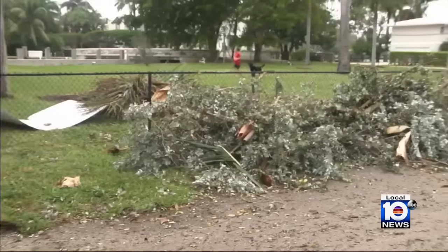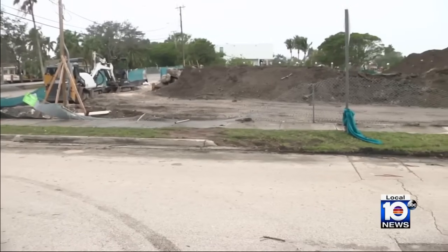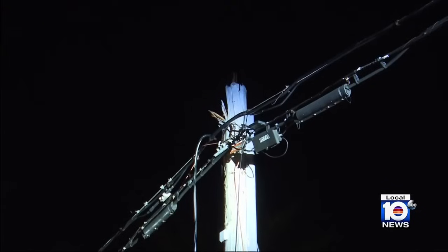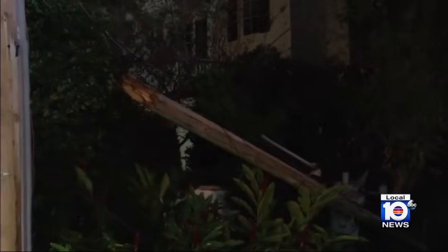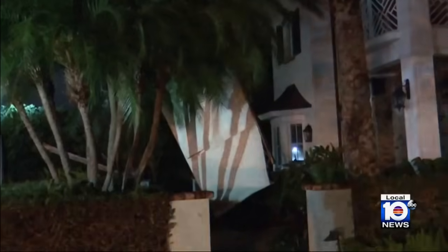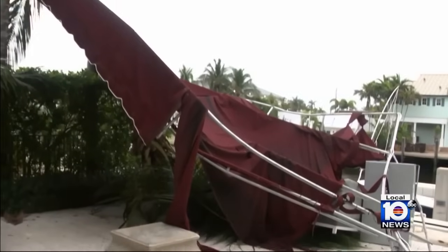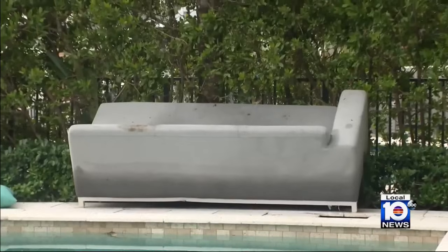A lot of debris was thrown around in these neighborhoods. You can see that debris off Southeast 25th Avenue — a fence bowed out, a downed line, and a massive uprooted tree. And this was the scene in the 1700 block of Southeast 10th Street: a power pole ripped from the ground. Take a look at this object tossed against the home, appearing to have caused minor damage. Along the intercoastal, shattered glass and outdoor furniture tossed around.